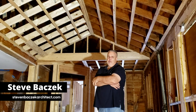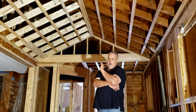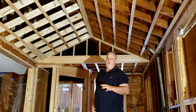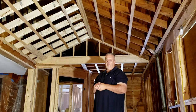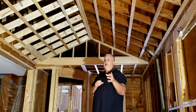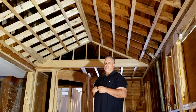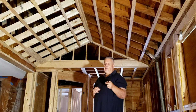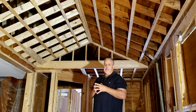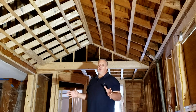Hey everybody, welcome back to the Build Show. We're out here at one of my current projects — we're just going to run with the name 'kitchen great room remodel.' It's basically a renovation project, no addition, just reconfiguring a whole bunch of stuff inside. I'm working with a great builder, Modern Renovations — you can find him on Instagram. This is my first time working with him and it's been smooth sailing.